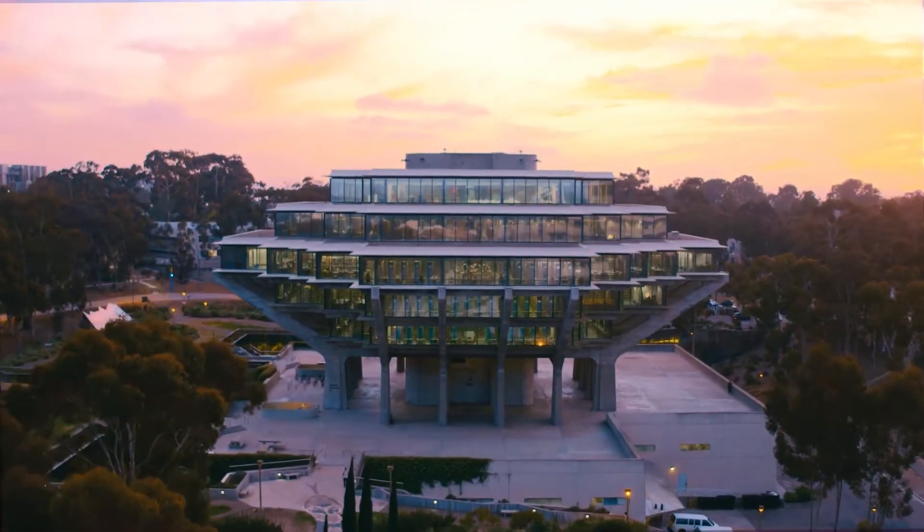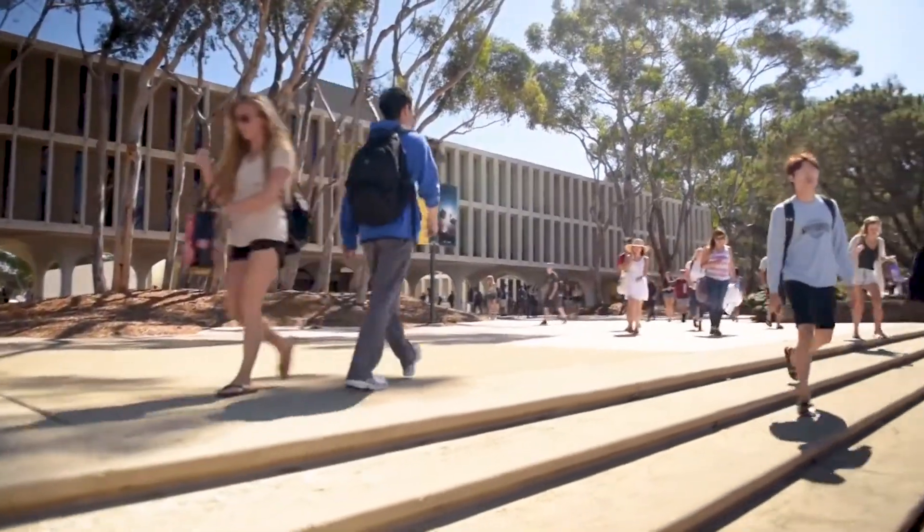UC San Diego has roughly 38,000 students currently. We're one of the largest research institutions in North America.